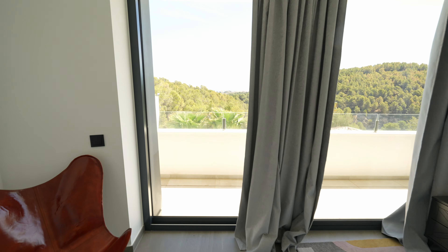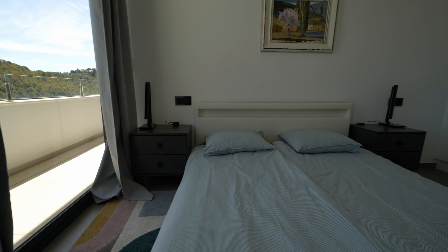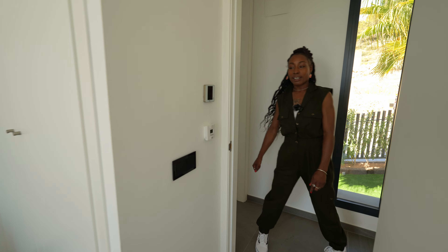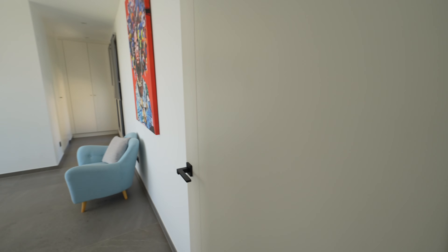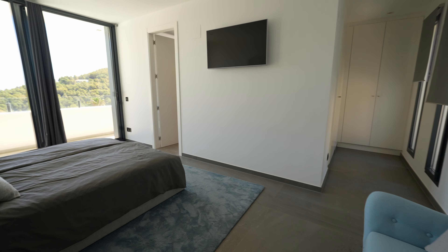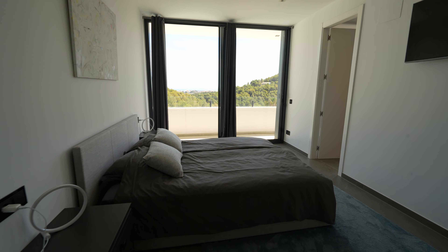On one side you also have your fitted wardrobes. Coming out of the first bedroom I'm now going to take you back into the hall and to the right you will enter the main bathroom. This bathroom has been decorated with touches of the dark stone that they have also integrated on the walls as well as the flooring, and is fully equipped.